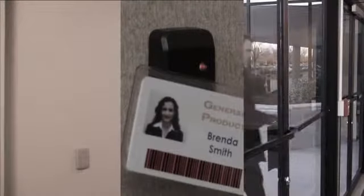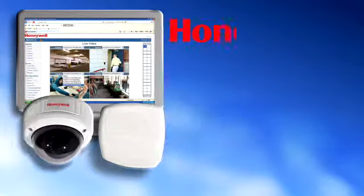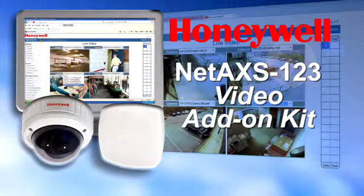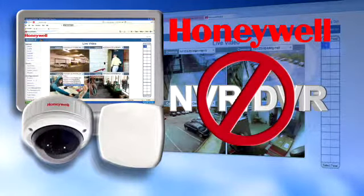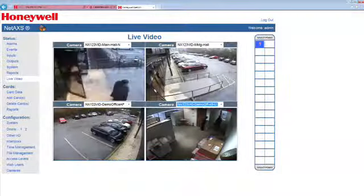Looking for a reliable and cost-effective way to add video to your web-based access control? Honeywell's NetAccess 1-2-3 Video Add-On Kit lets you add video to any NetAccess 1-2-3 access control system without investing in an NVR or DVR. Install and setup is quick and easy — in just a few steps, you can benefit from the power of video.